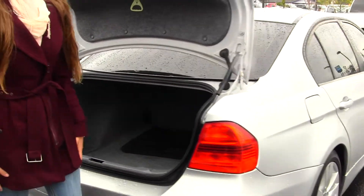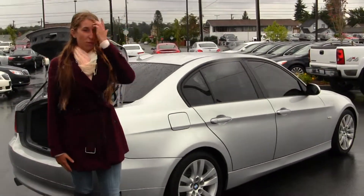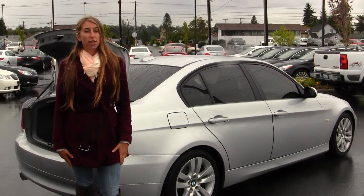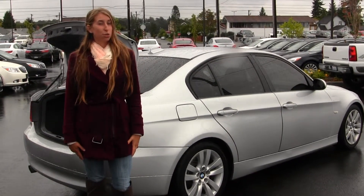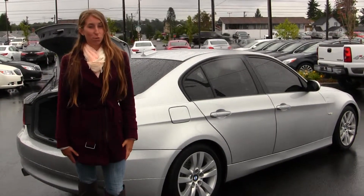All of our inventory here at Gilchrist goes through an extensive service and safety inspection. They are beautifully detailed so you can purchase with confidence. Give us a call today to set up a test drive with one of our professional sales representatives at 253-620-1900. Thank you for clicking on our virtual tour.